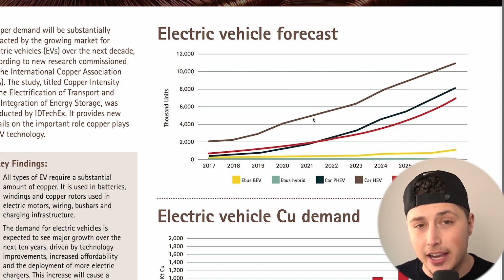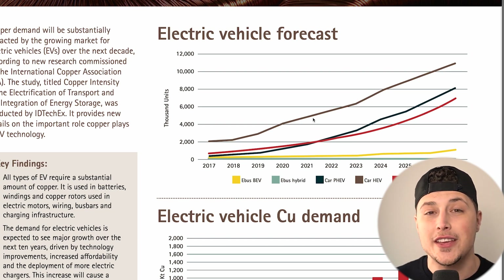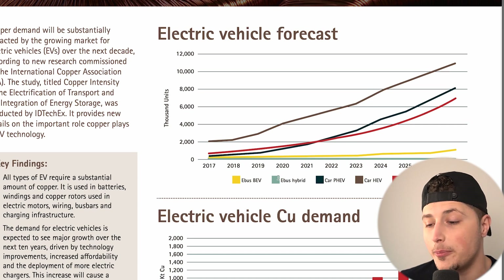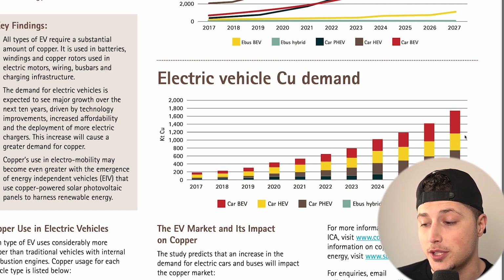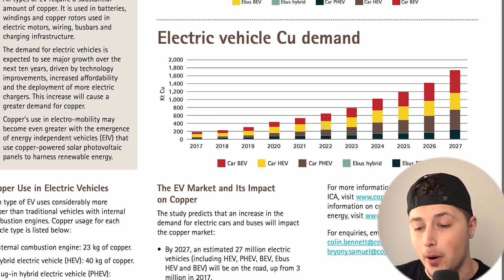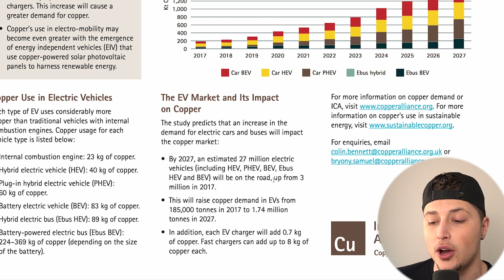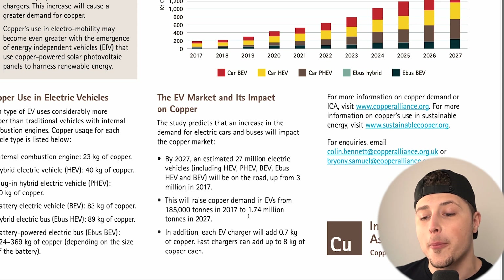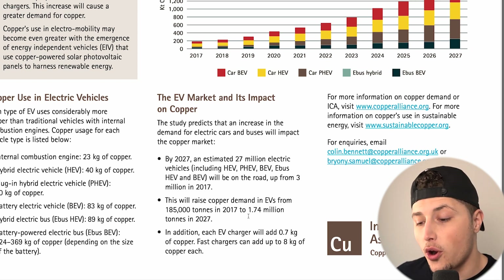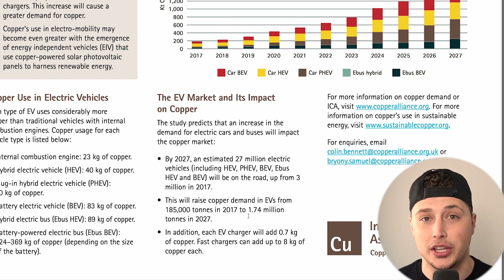Some of the biggest car companies in the world — GM and Ford — are all coming out with their own electric vehicles. EV demand from buses, hybrids, and cars is just skyrocketing. By 2027 an estimated 27 million electric vehicles will be on the road, up from just 3 million in 2017. This will raise copper demand in EVs from 185,000 tons in 2017 to 1.74 million tons in 2027. Each EV charger adds 0.7 kg of copper, and fast chargers can add up to 8 kilograms each.